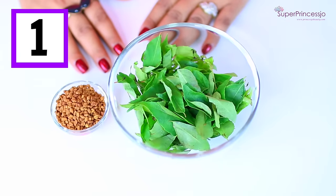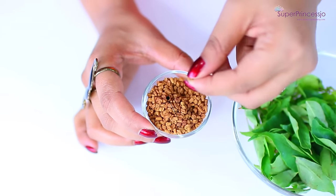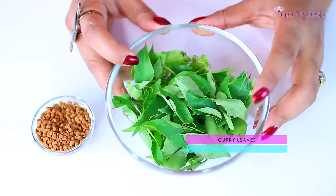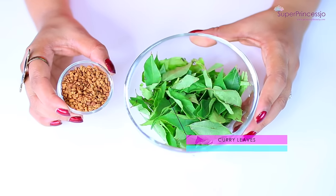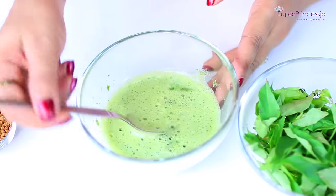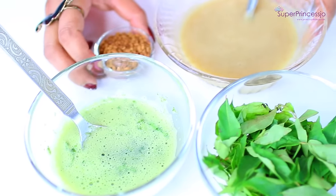For the first home remedy, you will require two ingredients easily available in your kitchen. The first ingredient is methi seeds — called fenugreek seeds in English — which you can get from Indian grocery stores or any grocery store in the spices section. You also require curry leaves, which are widely used in Indian curry seasoning. You have to make a paste out of the curry leaves by grinding a handful of them with a little bit of water in a grinder.